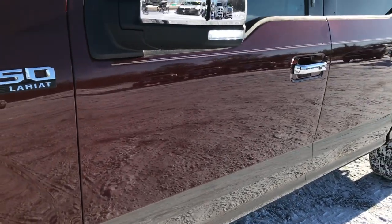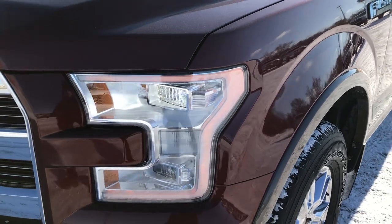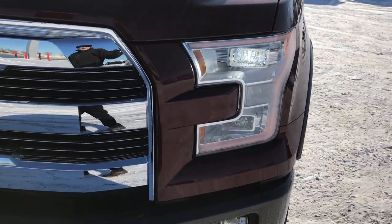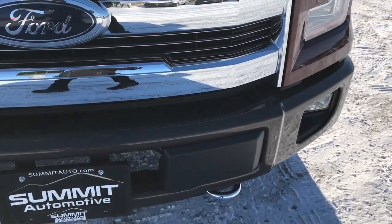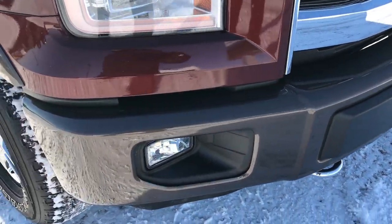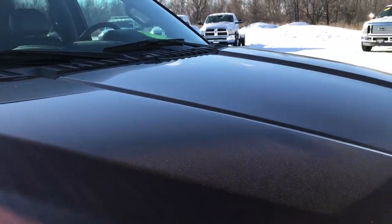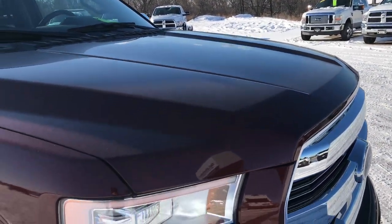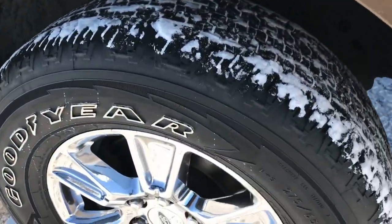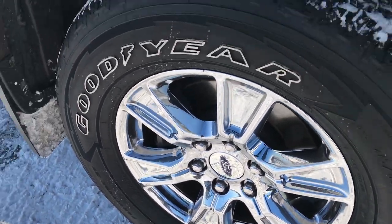This truck has just about every option you could get on these F-150s. It has the LED running lights, factory fog lights on the bottom. The front bumper is in excellent condition — no dents, dings, or rock chips. The hood is in excellent condition as well, with no dents or dings. The passenger side rim is absolutely perfect, no scuffs or scrapes.